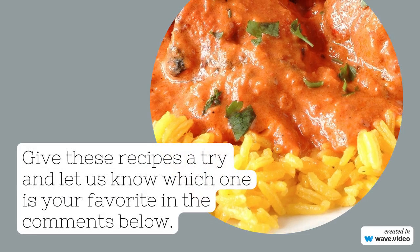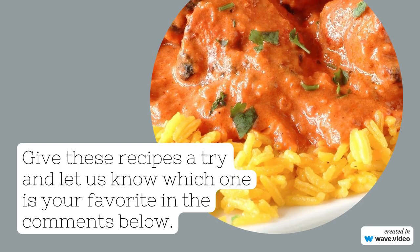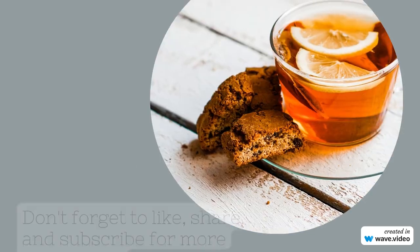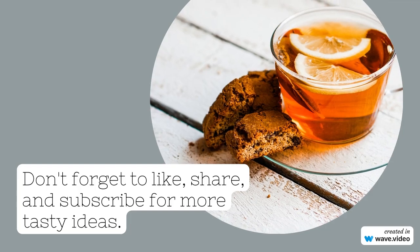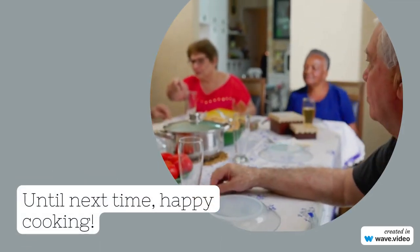Last but not least, we're making a classic favorite — lettuce wraps. Fill crisp lettuce leaves with your choice of protein, such as turkey, chicken, or tofu, and add in some sliced avocado, shredded cheese, and a dollop of sauce.